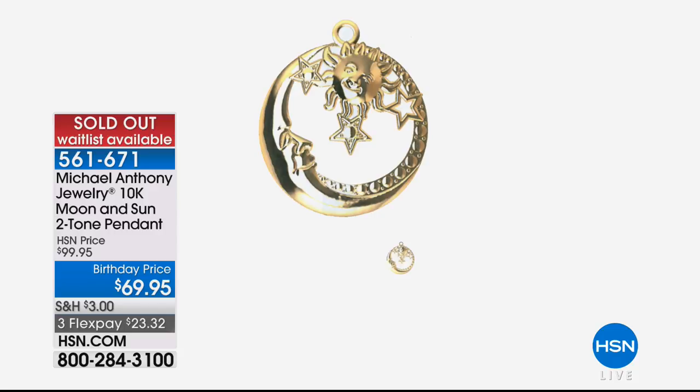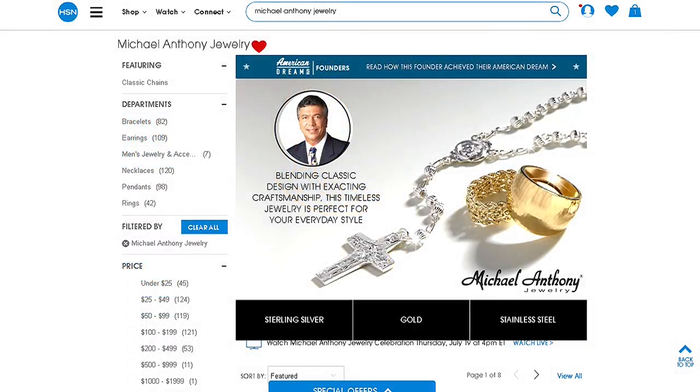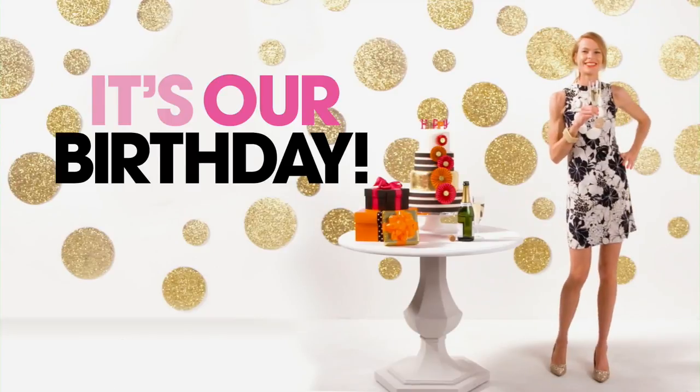Congratulations — you're absolutely going to love that piece when you see it in person. Do you believe we have the Brilante chain drop earring? And we have the matching slide, and they're both back in stock and both specially priced today. Birthday price — we've never done that. We'll get those in just a minute.